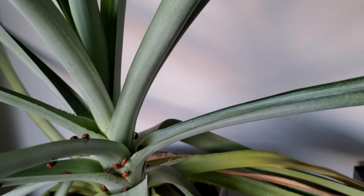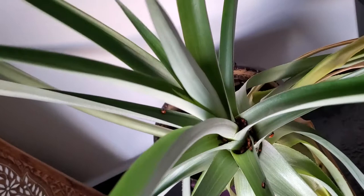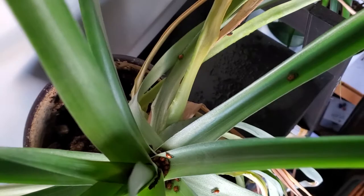The pupa stage is 15 days. Then they come out and the redness develops as a defense mechanism to signify that they don't taste very good to birds. Birds don't like the color red.